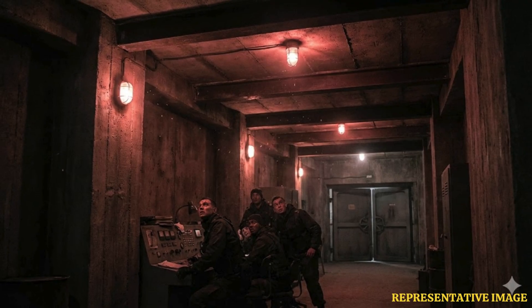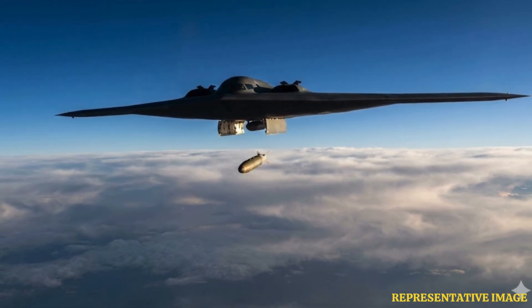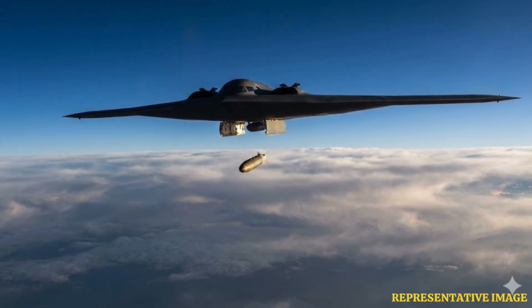Guided through GPS inertial navigation ensuring precision targeting of deeply buried nuclear facilities, the United States B-2 Spirit stealth bomber remains the only aircraft currently equipped to deploy the GBU-57 MOP bunker buster, carrying a maximum of two weapons according to Air Force doctrine. The B-2's stealth capability enables approaching the target undetected, avoiding air defenses.